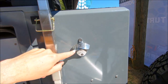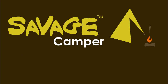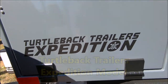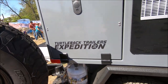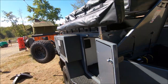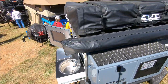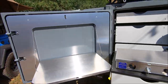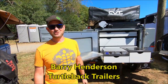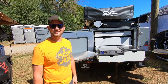Alright, over here we have the most important piece of the trailer: the turtle back ball opener. I'm Barry Henderson with Turtle Back Trailers. Over here we have our flagship model, the Expedition.